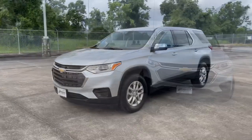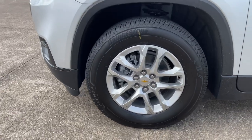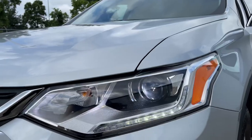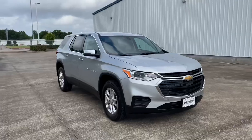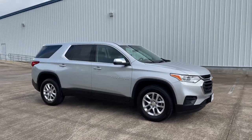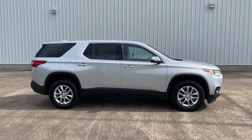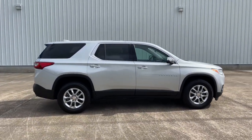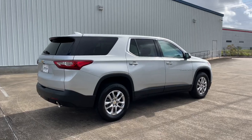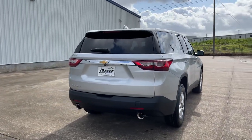My current tester is the LS trim, which comes standard with 18-inch bright silver wheels, dual exhaust tips, nine-speed automatic transmission, LED daytime running lights, keyless entry, and many more. It's finished in Silver Ice Metallic exterior color and has the Jet Black cloth interior, with a starting sticker price of thirty-three thousand two hundred. My tester's only option was the Chrome Essential Package on the mirror caps, bringing the window sticker to thirty-four thousand six seventy after options, shipping, and handling.